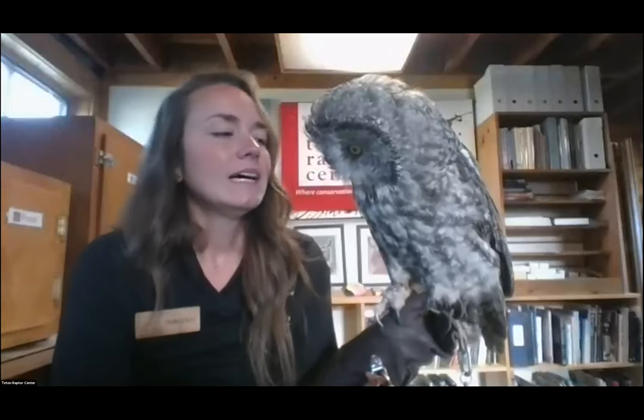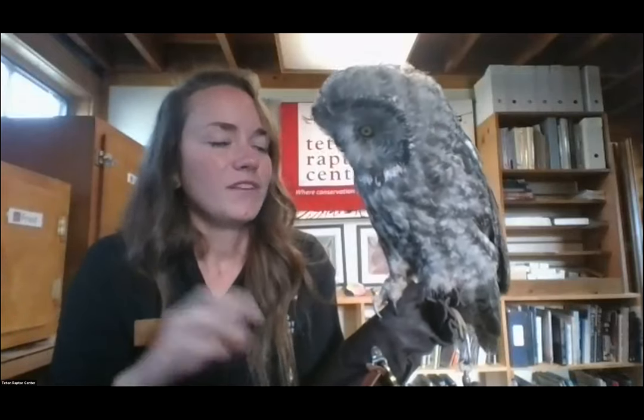We have over 30 species of raptors that come and hang out specifically here, either on their journey or as a destination, which is amazing to say the least. It is an amazing environment to exist in and to do research and rehabilitation in as well. Now that we all know what raptors are and the categories we're talking about, we do have 14 education birds here at the Teton Raptor Center. Today you will be meeting three.